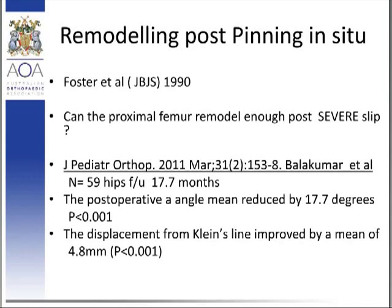So the question remains: can the proximal femur remodel enough post-severe slip? The principal investigator has previously published on this in regards to SCFE from 2011. He had a substantial number — 59 hips — and a decent follow-up of 17 years on average. He applied two radiographic parameters: the alpha angle, which had previously been established, and also the novel introduction of Klein's line offset. He found that both of these increased significantly over that 17-year period, suggesting there was remodelling in mild to moderate slips.